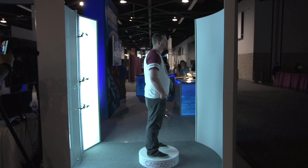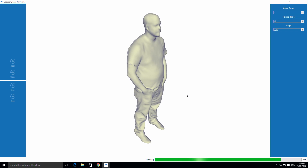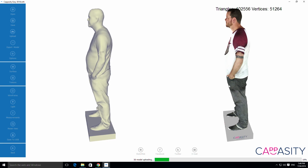What we have here is our full body scanner that works on the basis of three RealSense cameras. What we do is we rotate a person on a turntable, scan on three levels, and stitch it all together into one mesh.